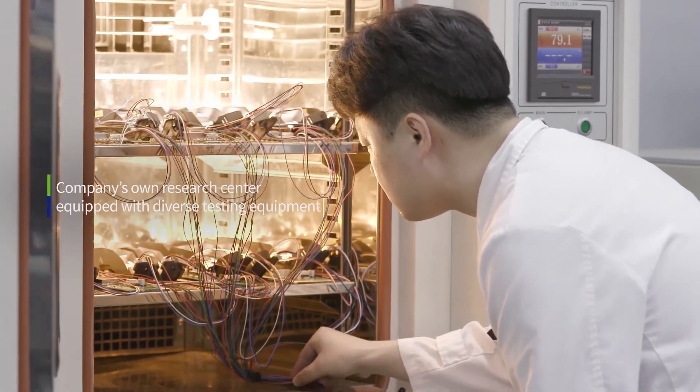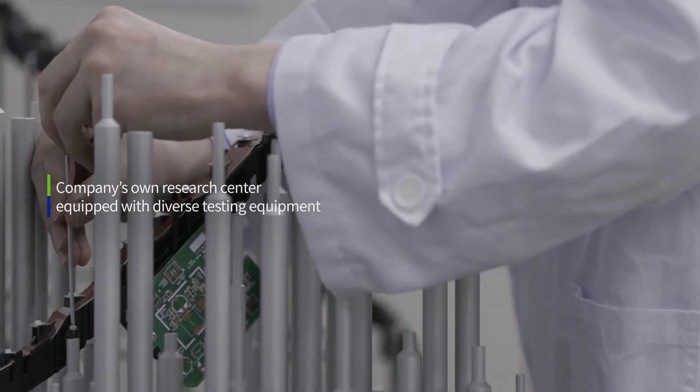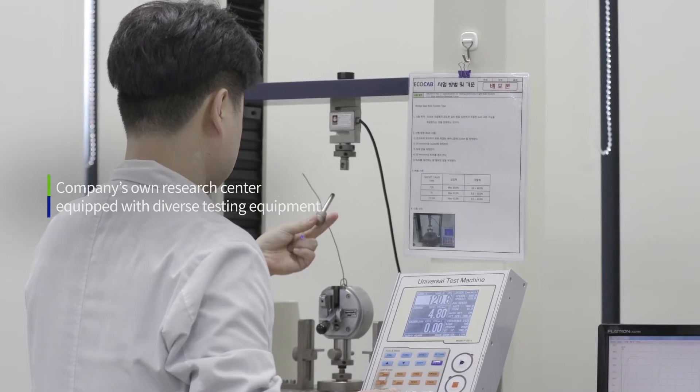Our facilities are equipped to meet ISO standards and enable reliability evaluation to meet client specifications.